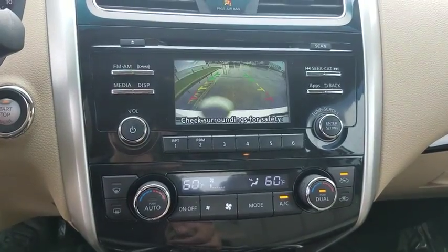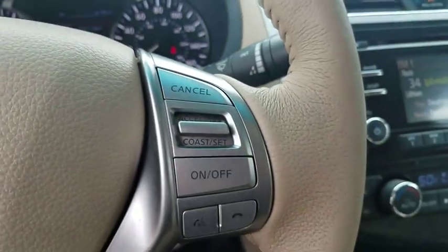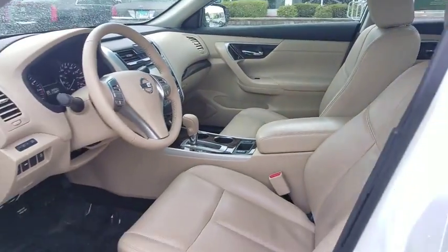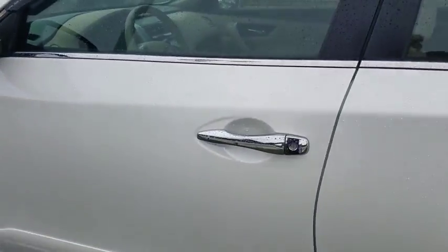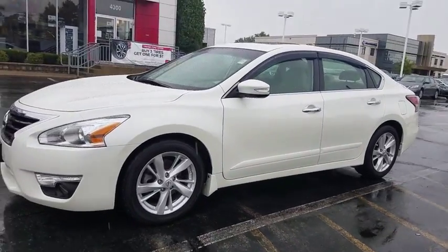Bluetooth, leather wrapped steering wheel, power steering, adjustable steering wheel, keyless start, cruise control, aluminum wheels, auto dimming rear view mirror, four wheel disc brakes, climate control, and AM FM stereo radio. This vehicle is Carfax certified one owner and qualifies for the Carfax buyback guarantee.